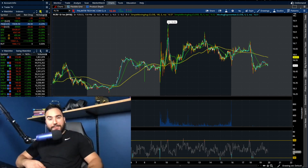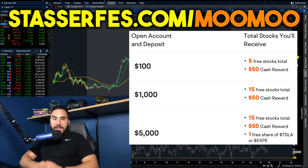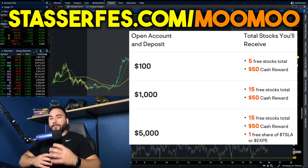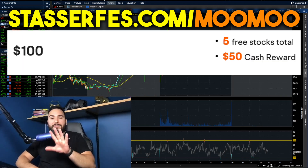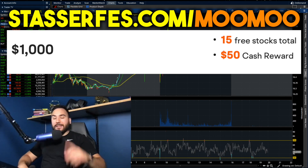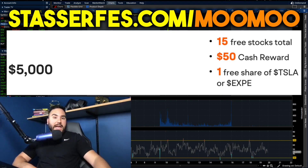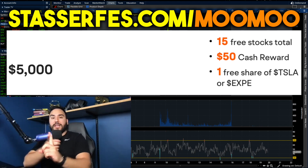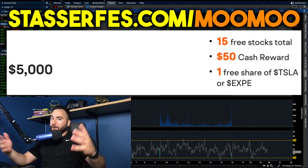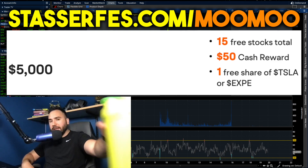Before we dive into it, don't forget to get your 16 free stocks from Moomoo. Each of those could be valued up to $2,000. Just use that link down below or go to StosserFest.com slash Moomoo. Open up your account and fund it with at least $100 and you get five stocks right off the bat. Fund with at least $1,000 and you get 10 more stocks, totaling 15 stocks. Fund with at least $5,000 and on top of those 15 stocks, you also get a free share of either Tesla stock or Expedia, which makes this promo a no-brainer. That is an affiliate link — it helps out the channel. Cheers.